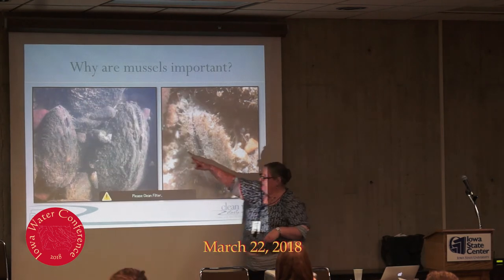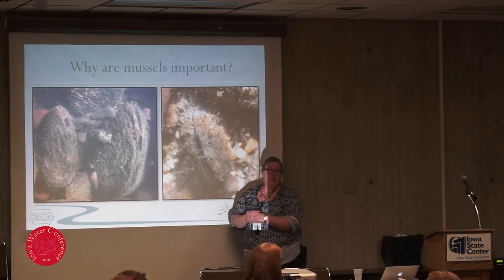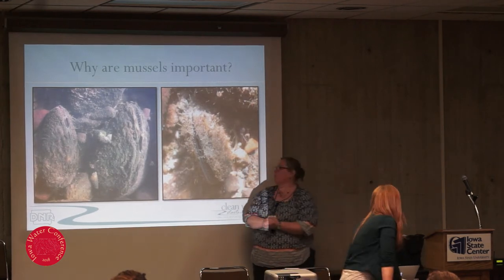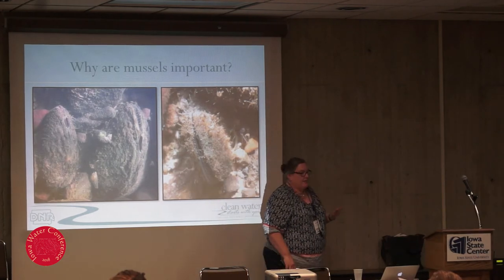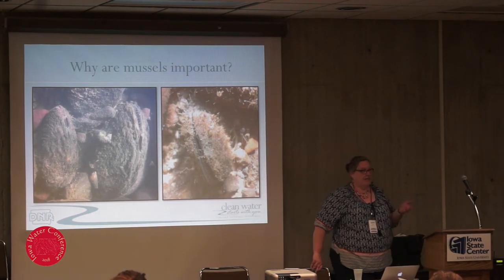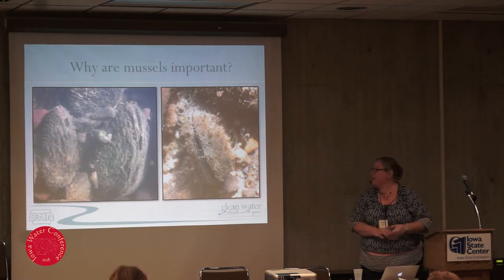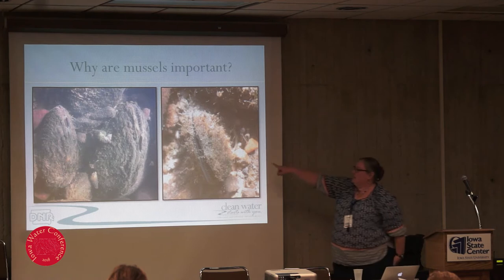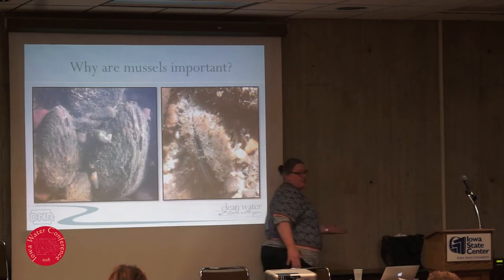You can see their incurrent siphon — it's the larger of the two siphons — and it has those little finger-like projections to prevent large things from coming in. Their excurrent siphon is right next to it. When I do this talk at the Children's Water Festival, they always think it's amusing that these animals have their mouth and their butt right next to each other. You can also see algae growing on the mussels, with snails grazing on the algae.